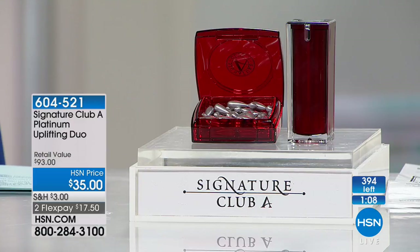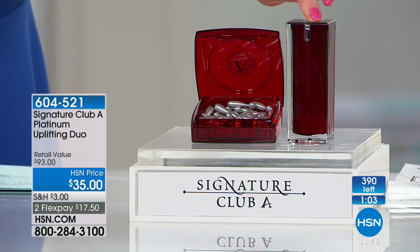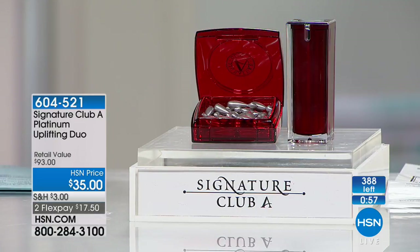Full sizes — not little deluxe samples. The capsules alone are $48. The upper eyelid fix is $45. People are stocking up right now. The final 390 of these remain, Adrienne.